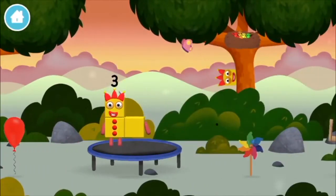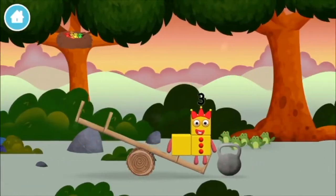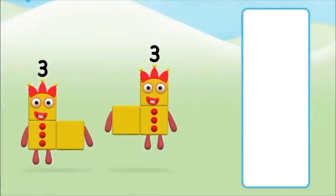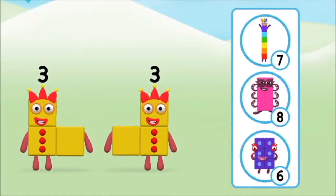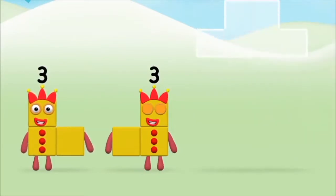You've found a number block! Which number block do you think adding 3 and 3 will equal? Well done! You were right! Now can you add the number blocks together?